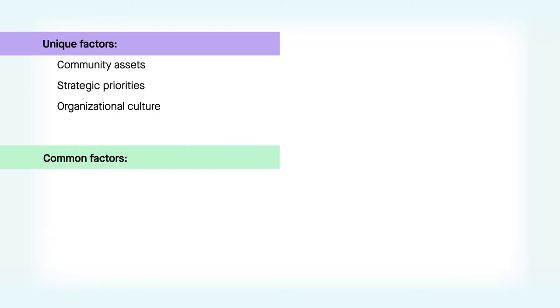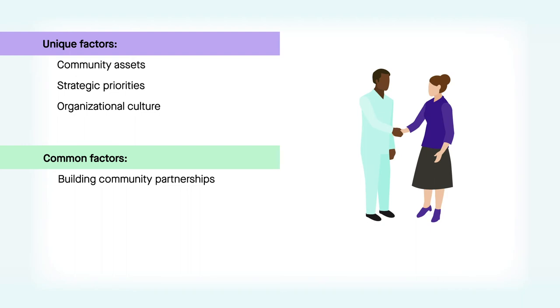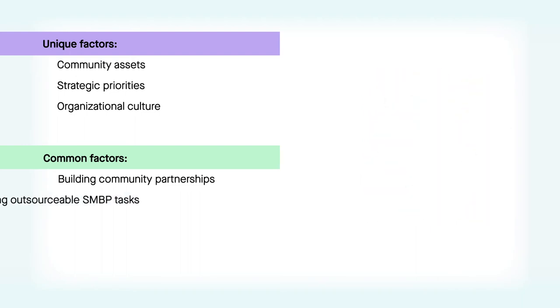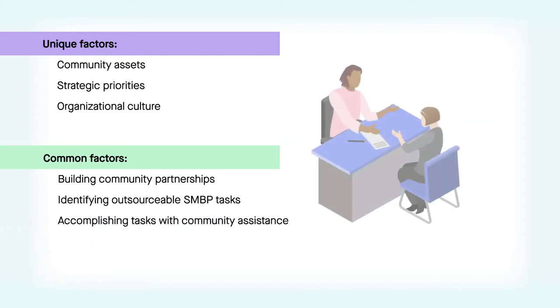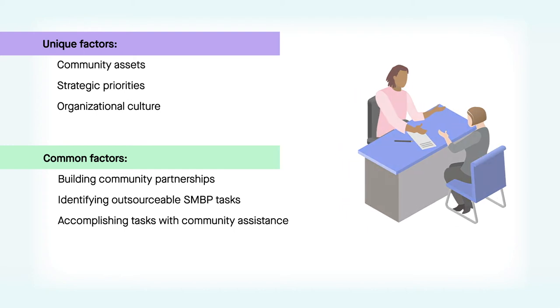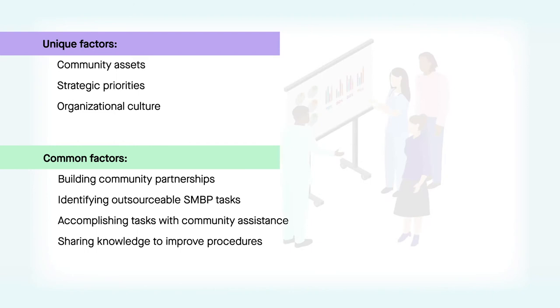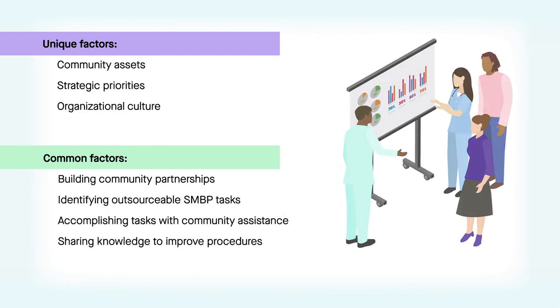Although the models were uniquely shaped by available community assets, strategic priorities, and organizational culture, they had four components in common. First, a focus on building community partnerships to implement SMBP as a tool for hypertension care. Second, determining SMBP tasks that can be carried out by people other than the clinical provider or patient. Third, leveraging the expanded care team and/or community and public health resources to carry out these tasks. And fourth, establishing regular knowledge-sharing sessions to make refinements and identify best practices.